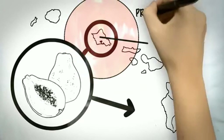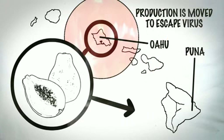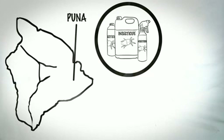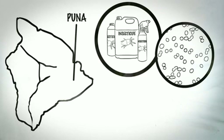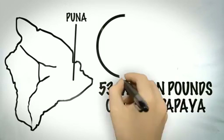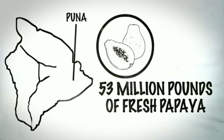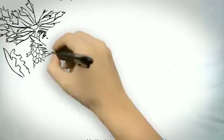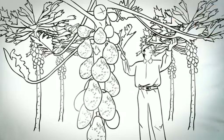Farmers moved papaya production from the island of Oahu to the big island of Hawaii in the Puna District. The virus ultimately reached Puna. Other methods didn't work either, including using insecticides for the insects spreading the virus, giving the plants a mild strain of the virus to create natural inoculation, or destroying infected trees. The virus just continued to spread. Fifty-three million pounds of fresh papaya were being produced annually when PRSV was first discovered in Puna in 1992. By 1998, that amount had been cut in half to 26 million pounds.